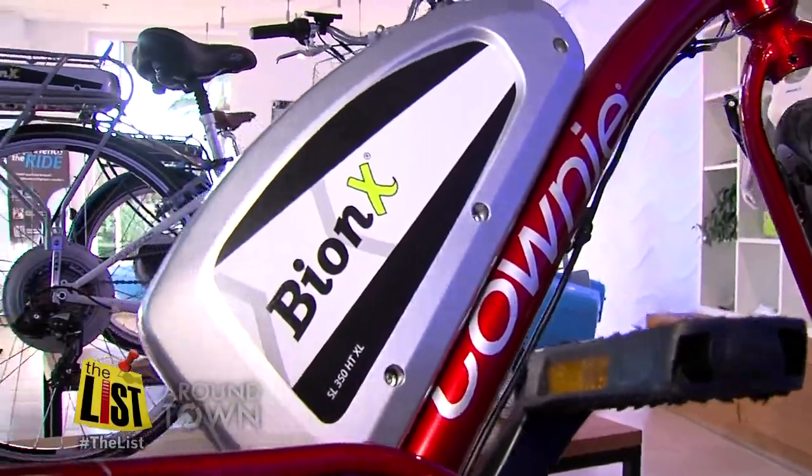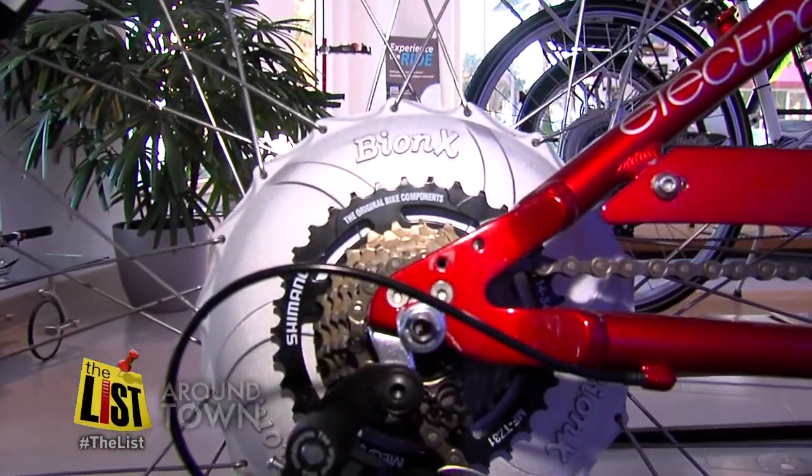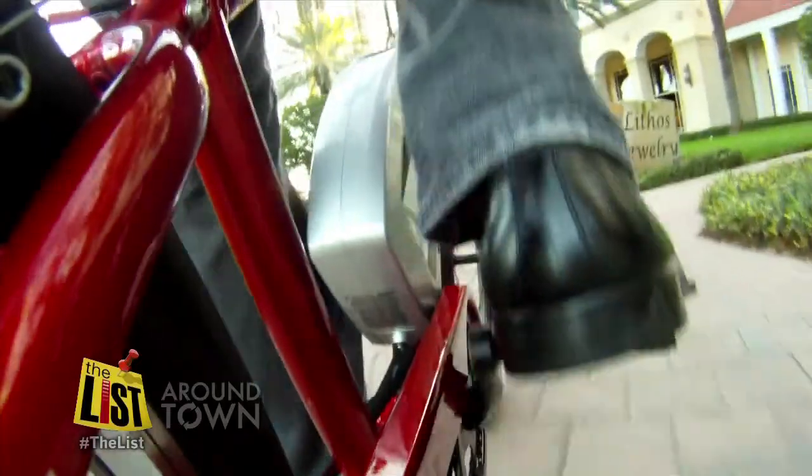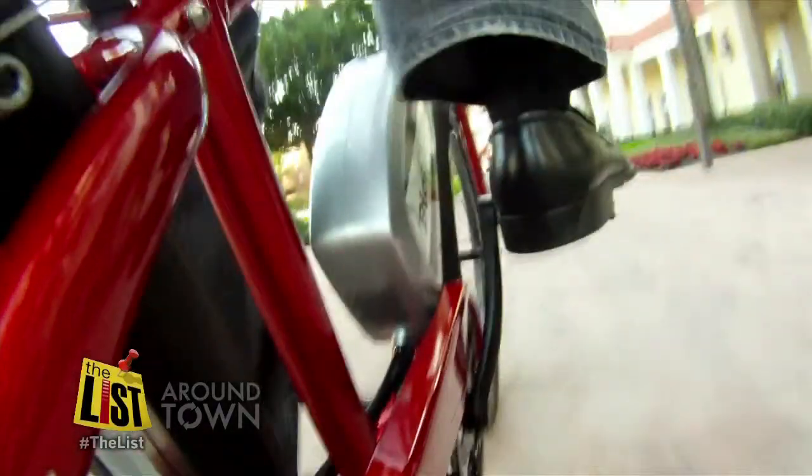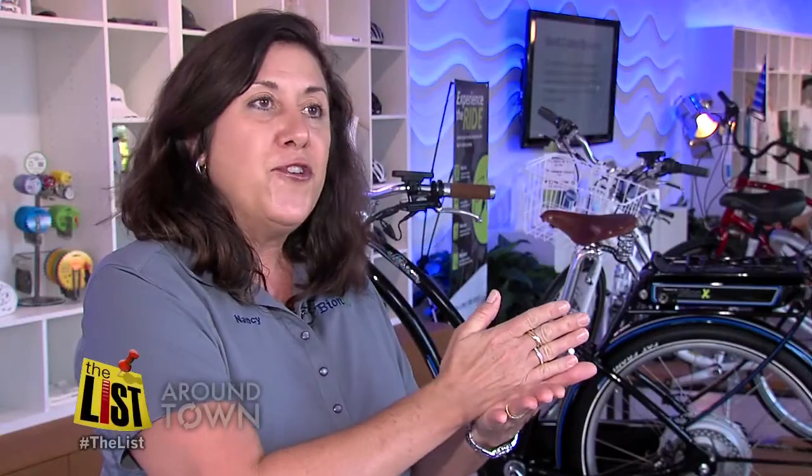This battery powered machine connects to just about any bike. Then once you start pedaling, you get a powerful push. It initiates after two miles an hour, so then the motor engages and assists you. It goes from 35 to 300 percent of assistance.